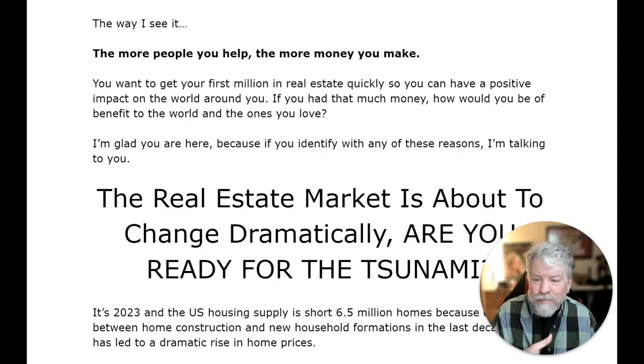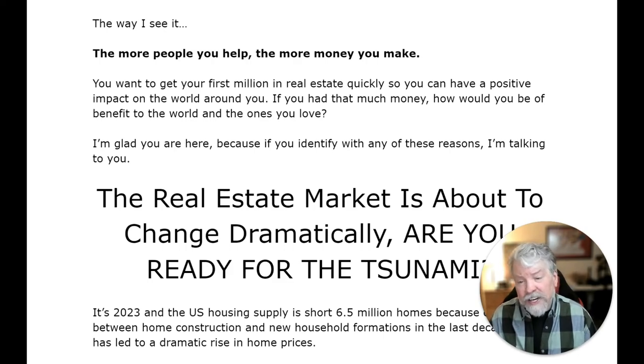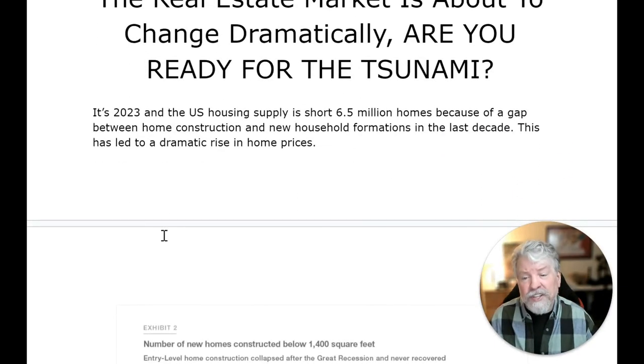The more people you help, the more money you make. You want to get to your first million in real estate quickly so you can have a positive impact on the world around you. If you had that much money, how would you be a benefit to the world and the ones you love? I'm glad you're here because if you identify with any of these reasons, I'm talking to you. The real estate market is about to change dramatically — are you ready for the tsunami?